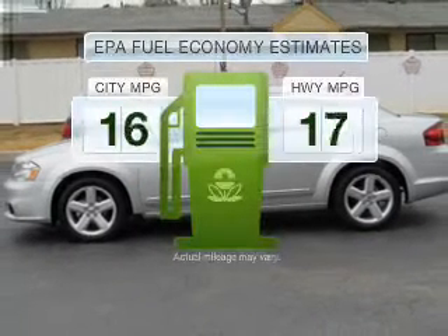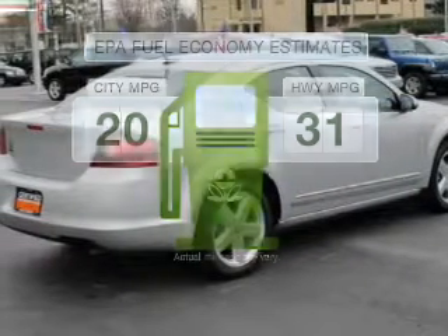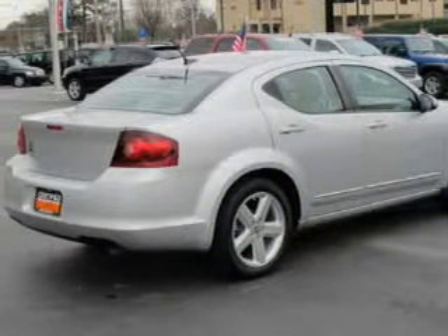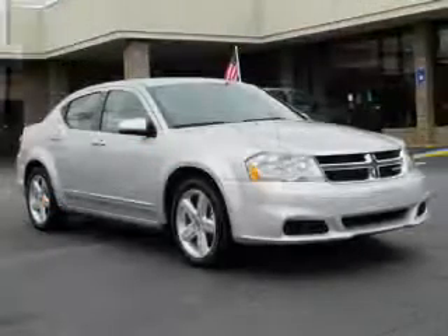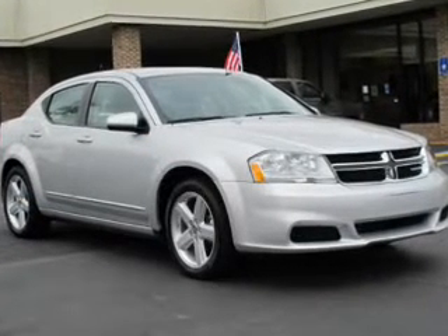Low emissions and the good fuel economy offered in this vehicle are important to you and to the environment. With an efficient four-cylinder engine that responds smoothly to its automatic transmission, the anti-lock braking system will keep you safe on the road.